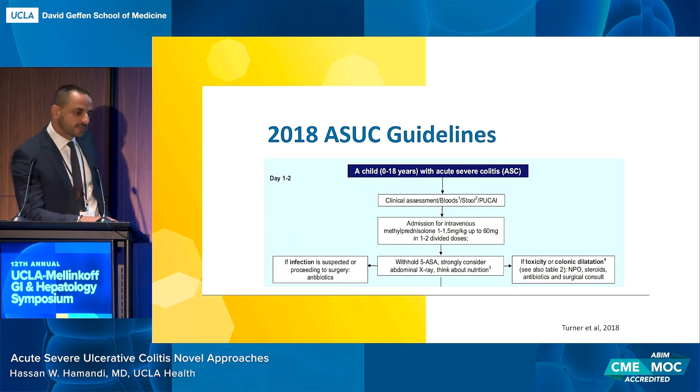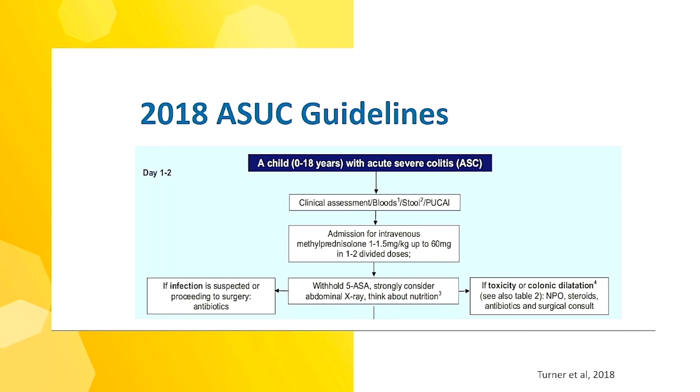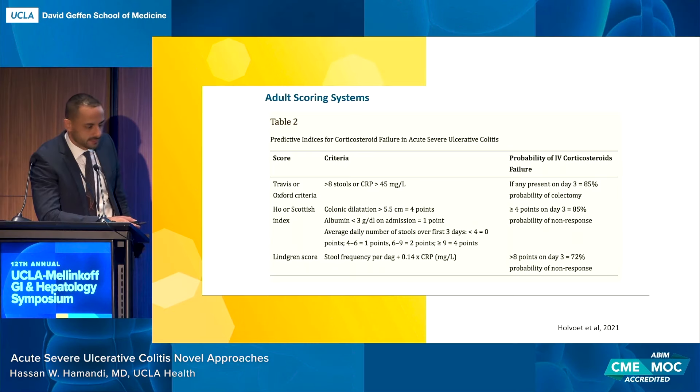These are the 2018 pediatric guidelines, which mirror the adult AGA guidelines from the same year. The activity index used in pediatrics is the Pediatric Ulcerative Colitis Activity Index, looking at abdominal pain, number of stools per day, nocturnal stooling, and blood in the stool. Corticosteroids are started right from the start — 60 milligrams IV for most adults. Then rule out infections including C. diff and CMV, and consider infliximab or another rescue therapy on day three. Alternative scoring systems from the adult side include the Travis score and the Linkster score, all depicting disease severity.